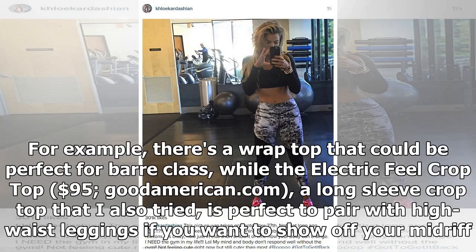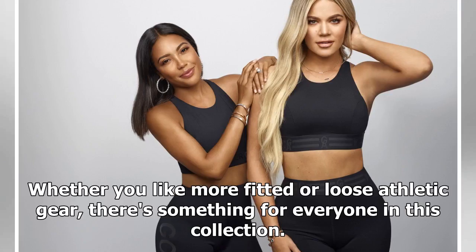For example, there's a wrap-top that could be perfect for barre class, while the Electric Feel cropped top ($95, goodamerican.com) — a long-sleeve cropped top that I also tried — is perfect to pair with high-waist leggings if you want to show off your midriff. Whether you like more fitted or loose athletic gear, there's something for everyone in this collection.